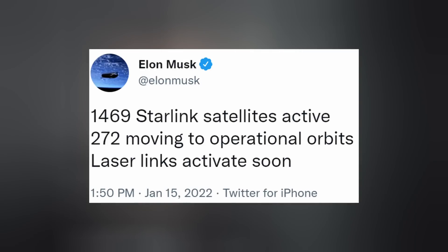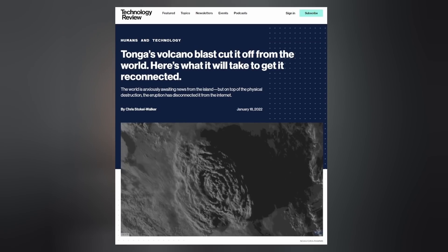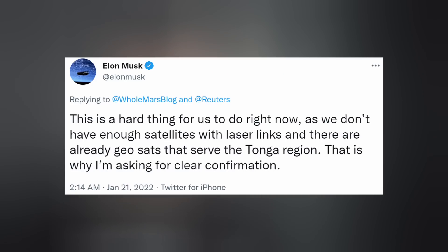Elon tweeted before the mission that they had 1,469 Starlink satellites active. A recent volcanic eruption left Tonga without many things, including internet, so Elon is looking into the possibility of sending over some Starlink user terminals. However, this is difficult right now as they don't have enough satellites with laser links, and there are already geosats serving the region.